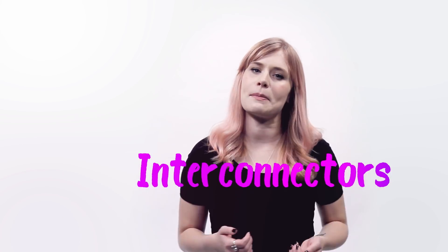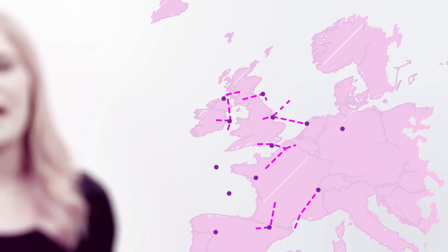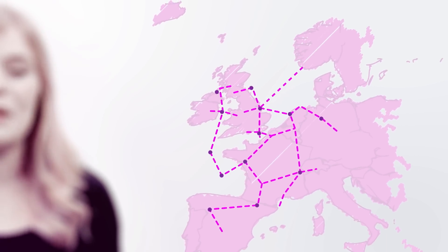We all know that sharing is caring, so imagine if we could pinch a bit of solar from Spain when we're running low to keep those scales balanced. Well, imagine no more, my friends. We've already built a couple of undersea cables called interconnectors across to mainland Europe. These allow us to share renewable energy with other countries, and there are plenty more on the way. So if the wind drops in the UK, we'll soon be able to ask our neighbours over in Denmark to share some of their energy with us.